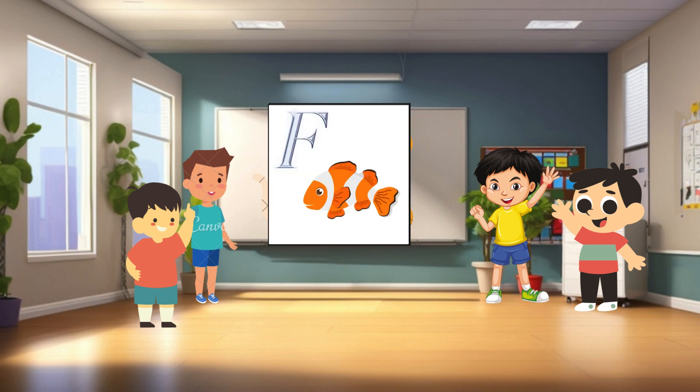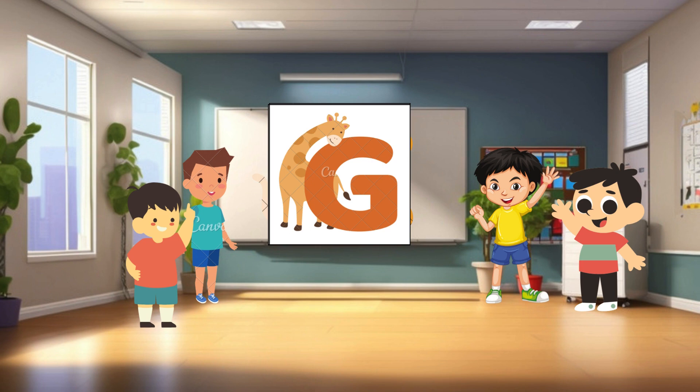F is for fish. Fish are creatures that live underwater. They come in all shapes, sizes, and colors. Some fish have scales, while others have fins. They swim around in rivers, lakes, and oceans. G is for giraffe. Giraffes are the tallest animals in the world. They have long necks and spots on their bodies. They use their long necks to reach leaves high up in trees.